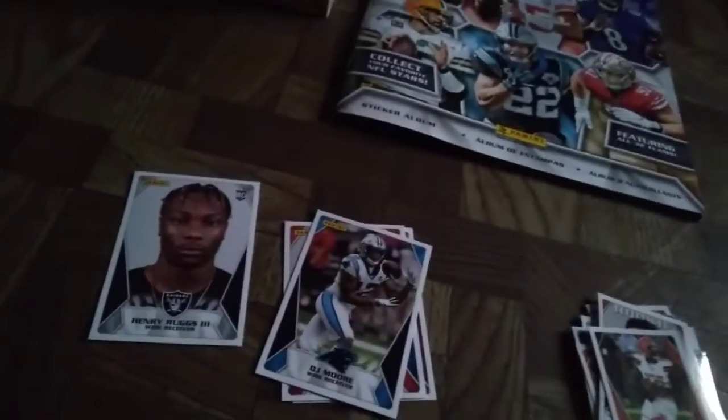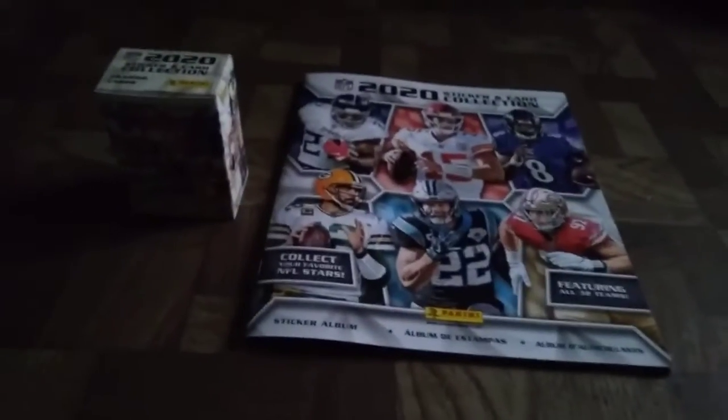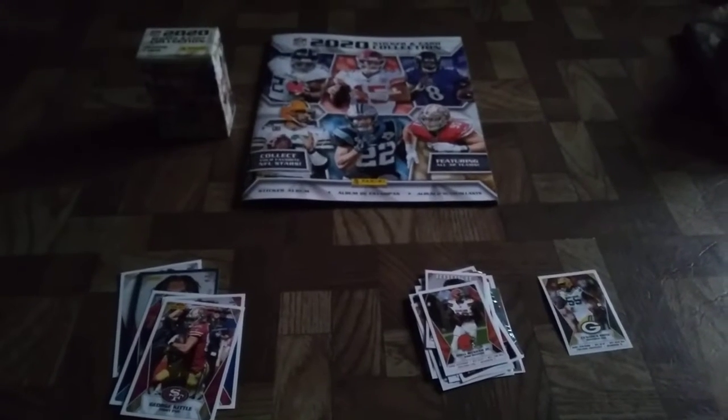Here are the cards: Henry Rugs, Henry Rugs rookie — it's numbered — Isaiah Simmons, also numbered, and a DJ Moore. And George Kittle. Anyway, like, subscribe, turn on post notifications, and until next time — peace!